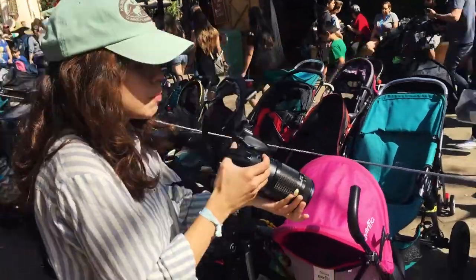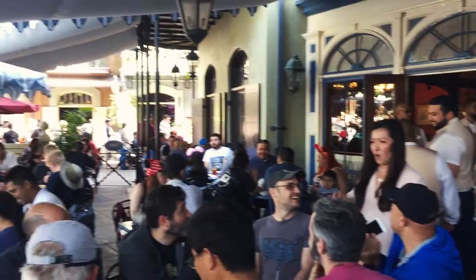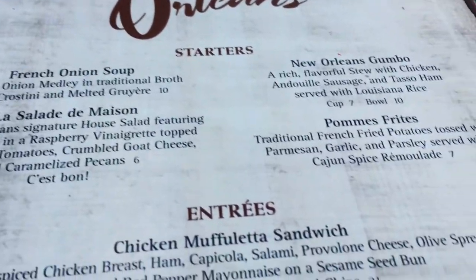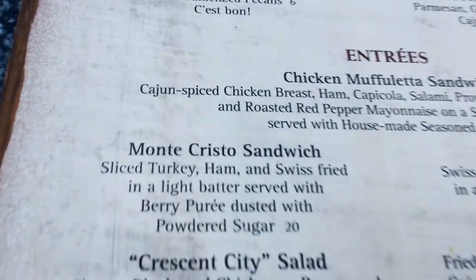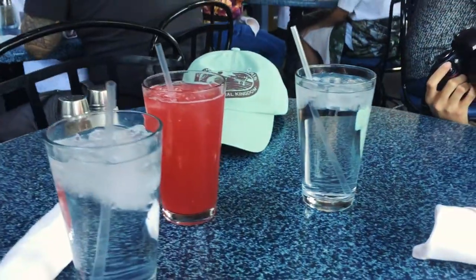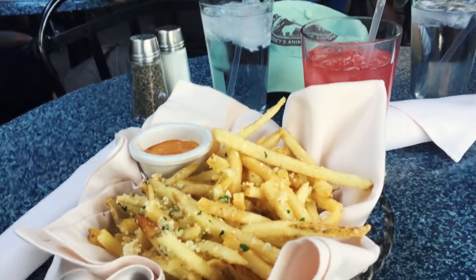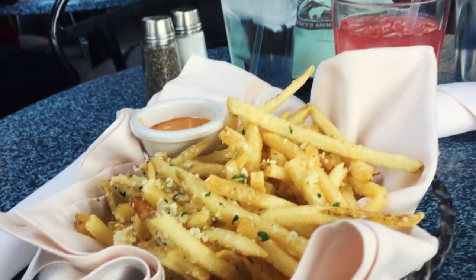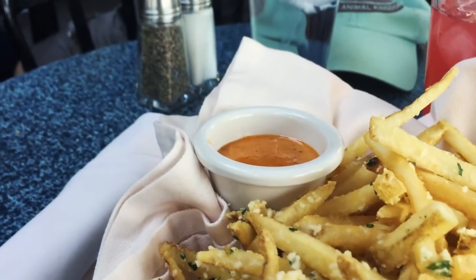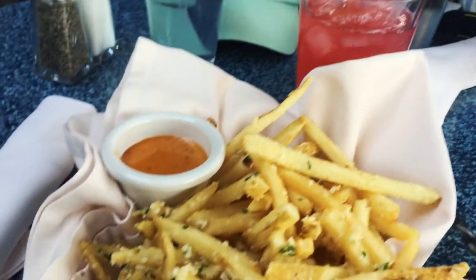We continued onward to Cafe Orleans, home of my favorite meal at Disneyland: the Monte Cristo sandwich, pommes frites, and pomegranate lemonade. We have the pommes frites and the Cajun sauce. When paired with the pomegranate lemonade, this makes for a delicious combination.